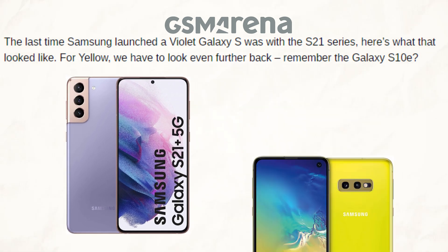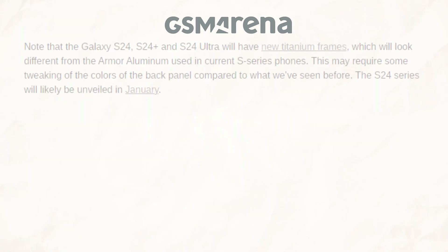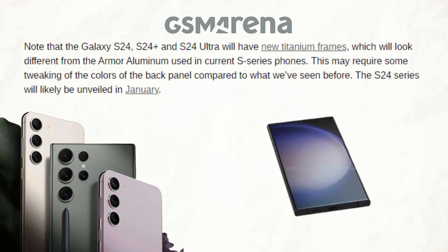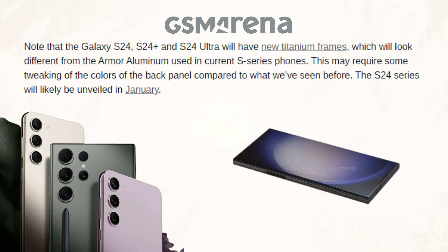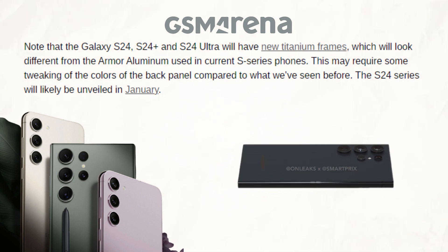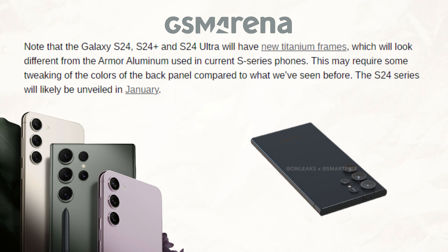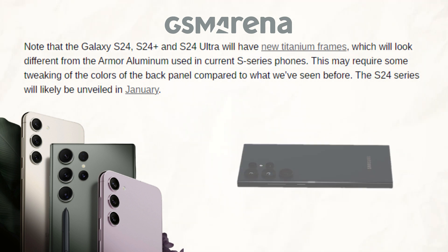We need to go even farther back in time to find yellow — do you recall the Galaxy S10E? There's no indication on when the Samsung.com-only colors will join the four primary colors though. It should also be noted that the new titanium frames of the standard Galaxy S24, S24 Plus, and S24 Ultra will differ in appearance from the armor aluminum frames of the current S series phones, while the colors of the back panel might need to be adjusted in comparison to previous iterations.